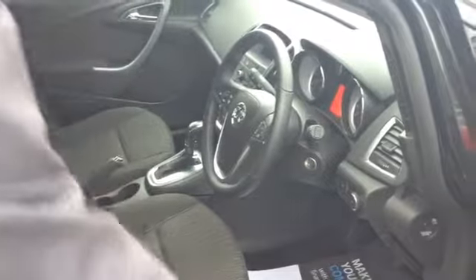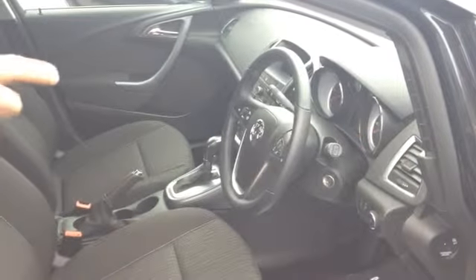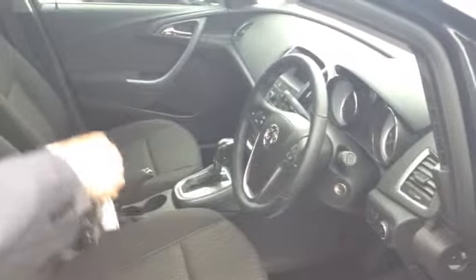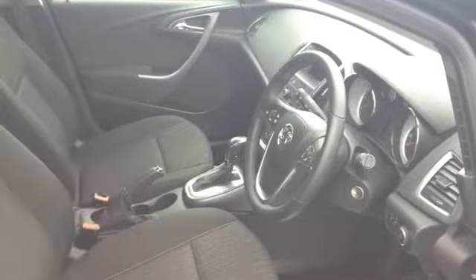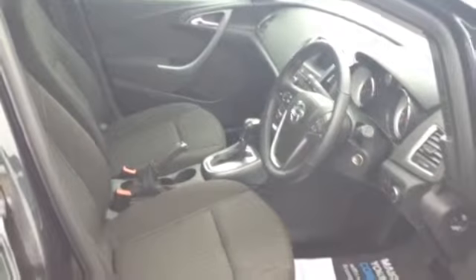You've got electric windows in the front along with electric door mirrors. This comes complete with cruise control, audio controls on the steering wheel, and a connection for USB and MP3. This also benefits from having sat nav, so it's a really nice spec Astra.